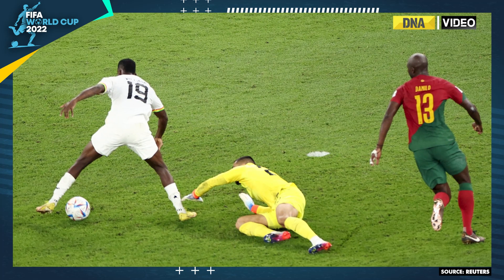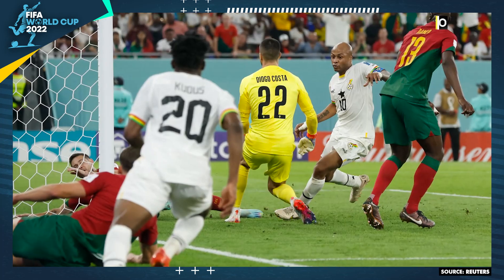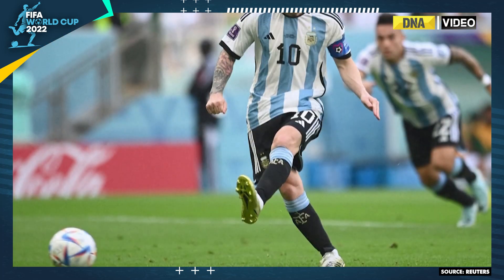Before the semis, all the teams in the tournament played with the Al-Riha ball, which in English means 'the journey.'